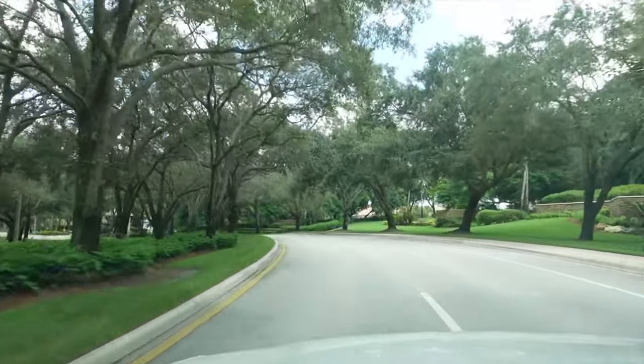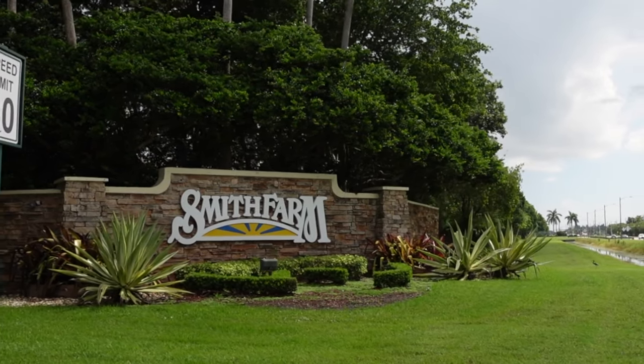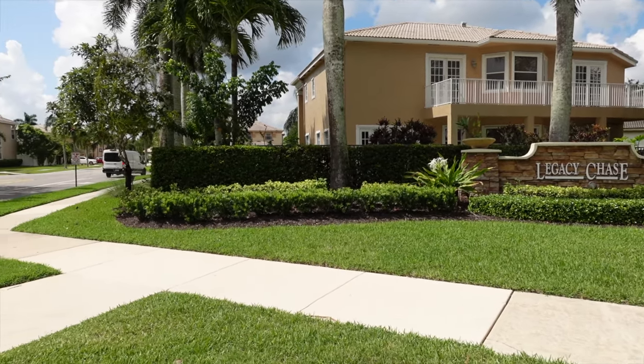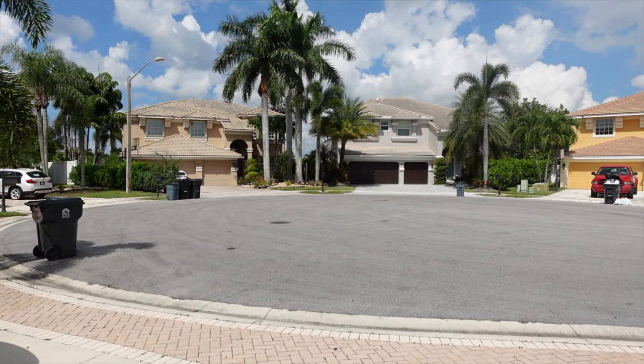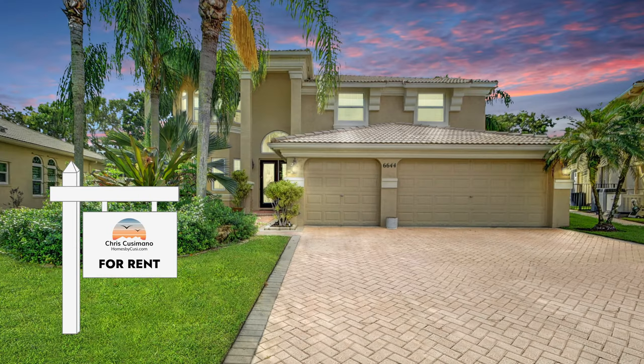We have a new listing video today in my favorite community in all of Lake Worth and Boynton. I tried to get my wife to move here at one point. It's in Smith Farm, which has a bunch of little sub-villages within it. This one is called Legacy Chase — these are the biggest homes in the whole community. Homes on this cul-de-sac have gone for close to and above one million dollars, but we're going to rent this one out.